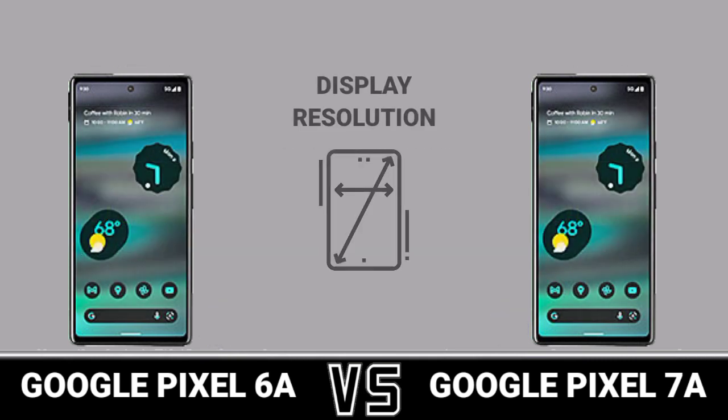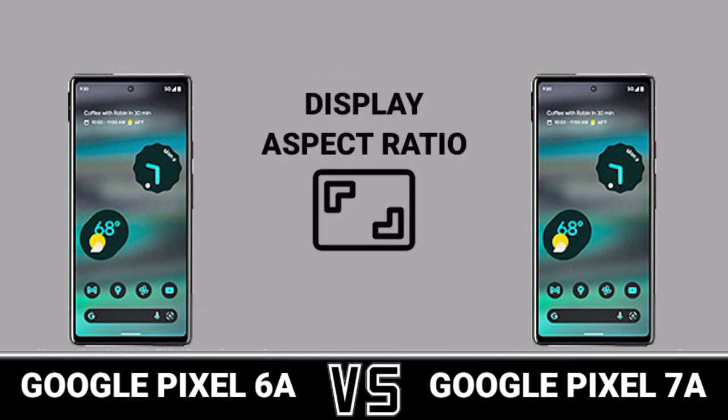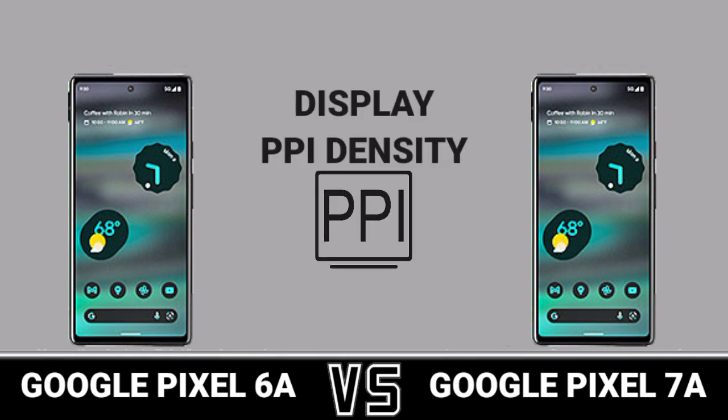Display Resolution. Aspect Ratio. Screen To Body Ratio. PPI Density.